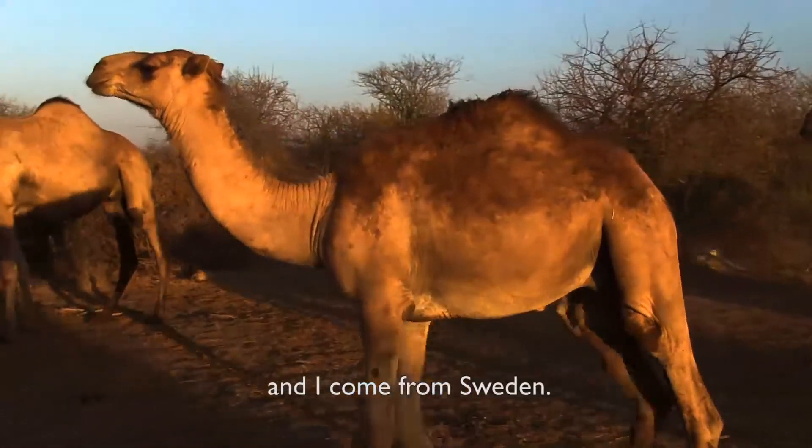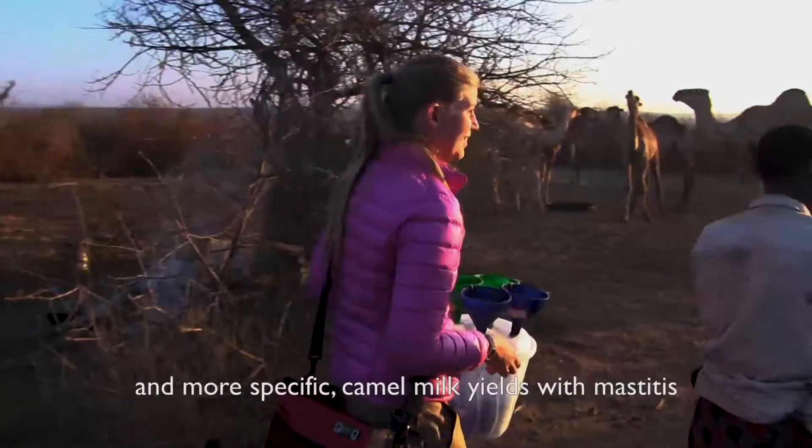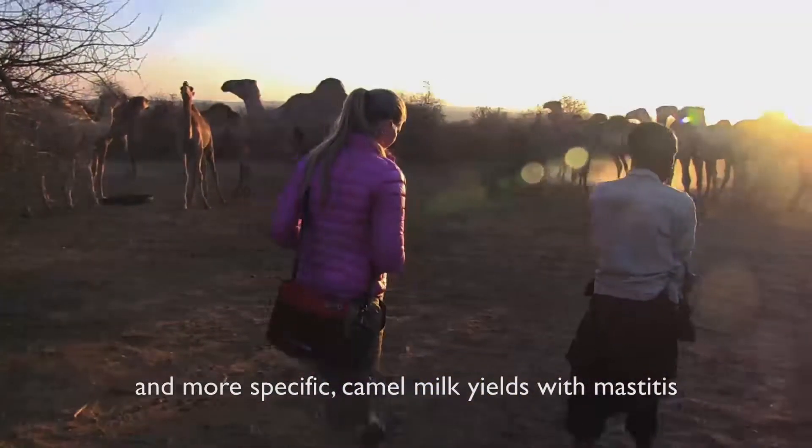I'm Sophie Tingerin and I come from Sweden. Right now I'm doing my master's thesis, and it's about camel milk — more specifically, camel milk from camels that have mastitis.